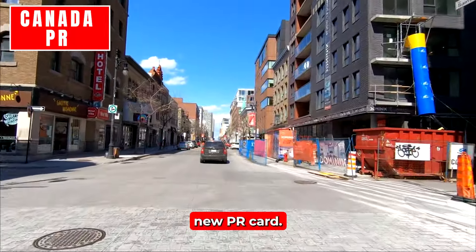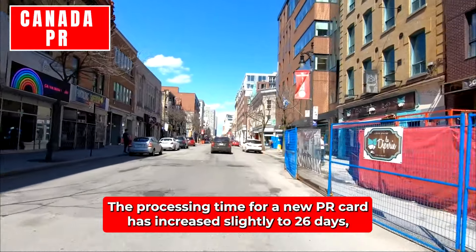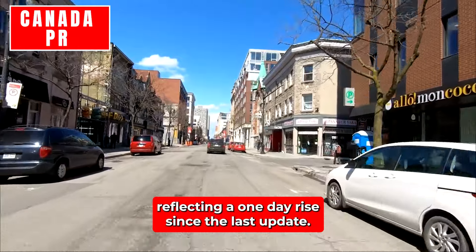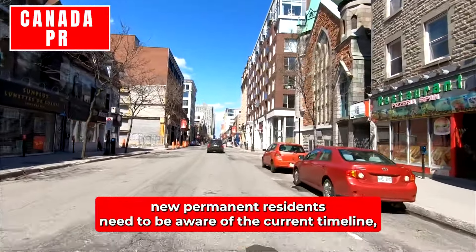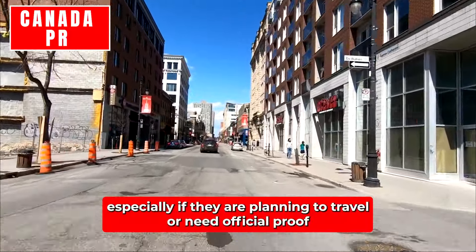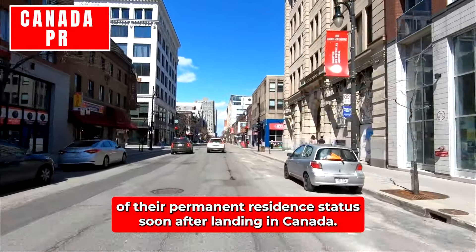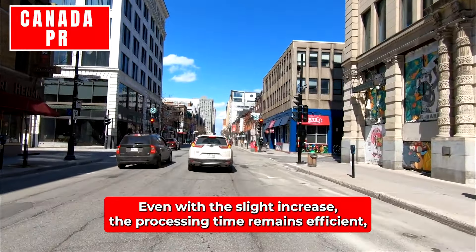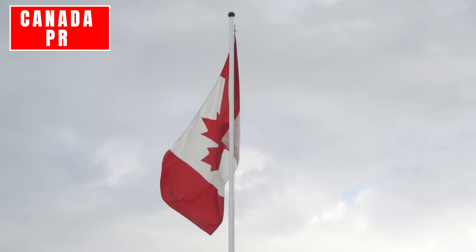New PR Card: The processing time for a new PR card has increased slightly to 26 days, reflecting a one-day rise since the last update. While this change is relatively minor, new permanent residents need to be aware of the current timeline, especially if they are planning to travel or need official proof of their permanent resident status soon after landing in Canada. Even with the slight increase, the processing time remains efficient, allowing new residents to obtain their PR cards within a month.